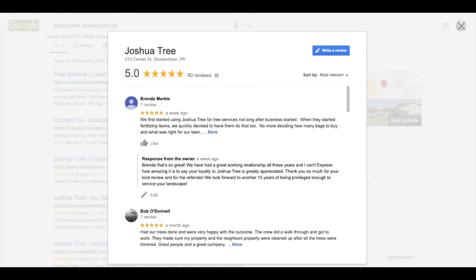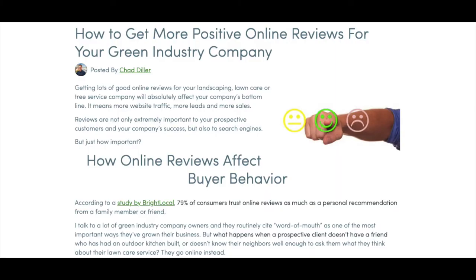The next way that landscaping and lawn care companies can improve SEO is closely related — on Google My Business, your customers can leave you reviews. Over time, you want to strive to get over 100 reviews and have your rating be as close to five stars as possible. In order to do this, you're going to need a purposeful strategy to follow over the years. Check the description below for a link to an article that talks more about how you can get more positive online reviews for your lawn care or landscaping company.